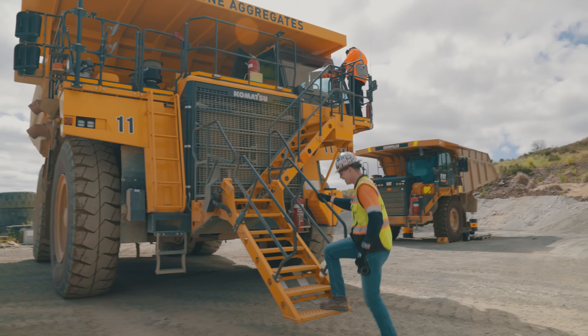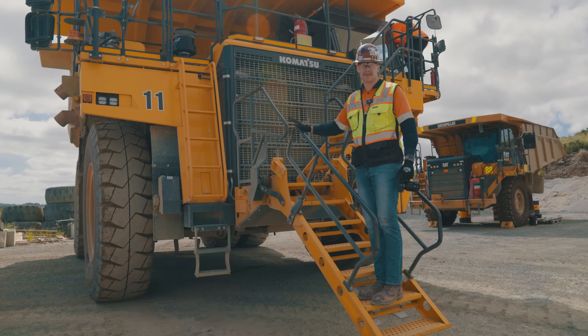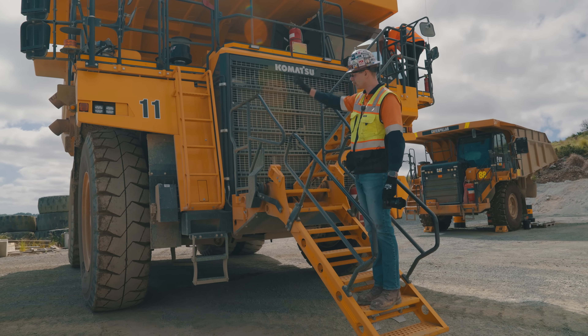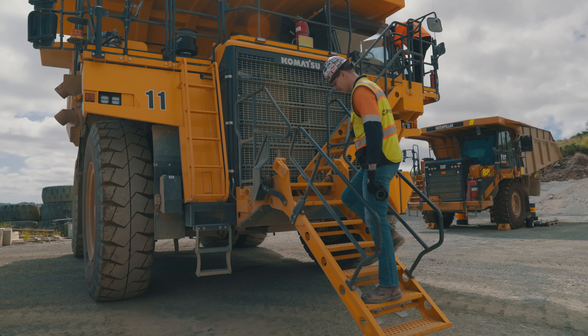These are the stairs on the 785s here at Windstones — they're hydraulically powered. It's just a safe way to access and egress the machine without having to climb up the front and risk tripping and slipping, especially when it gets wet in the rain. Pretty convenient.